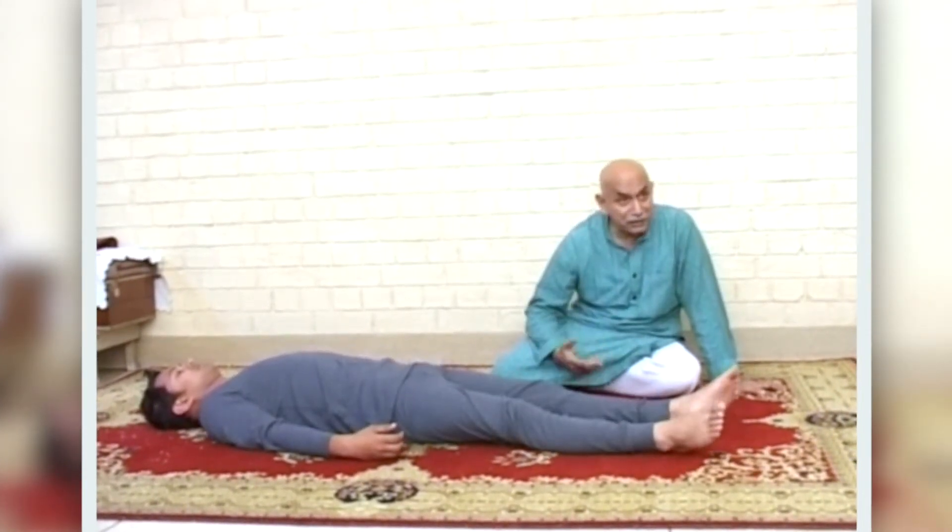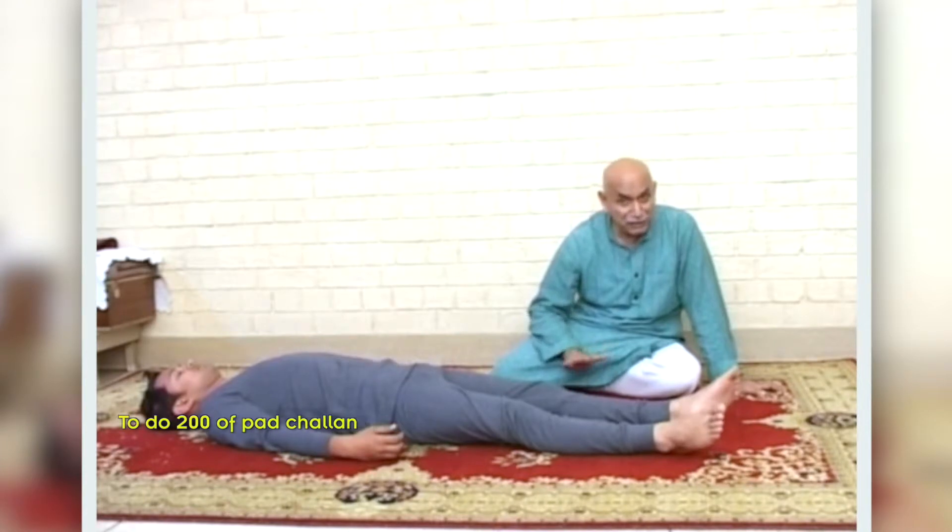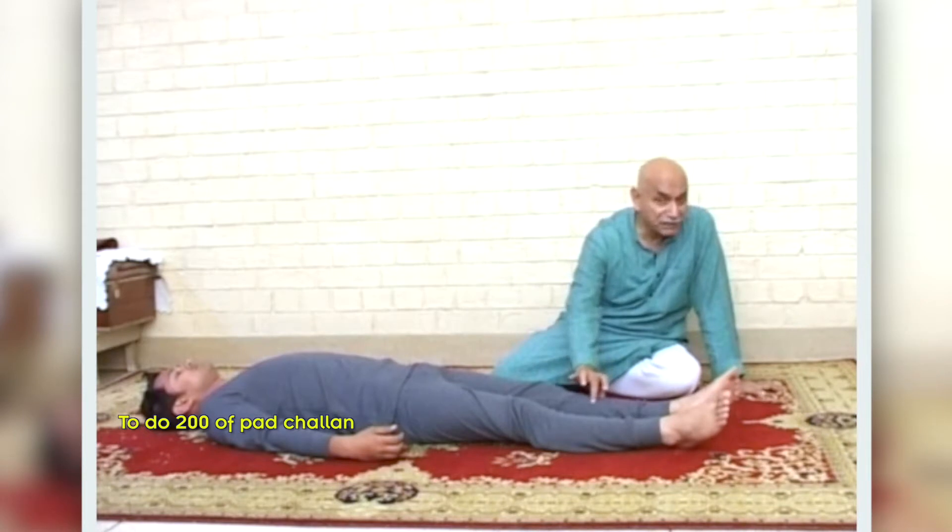You are supposed to do 200 of these, gradually building up until you can do 200. This is called Padachala.